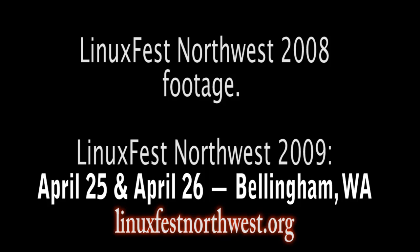The following footage was taken at LinuxFest Northwest 2008 last April. A lot of the hardware we saw there was stuff that was going to be releasing throughout the year, or stuff that was just releasing at that time. So we got kind of a sneak peek of what to expect from 2008 in the Linux space.